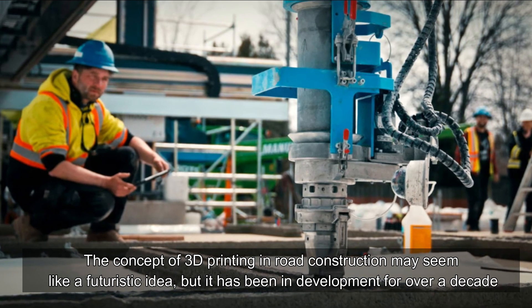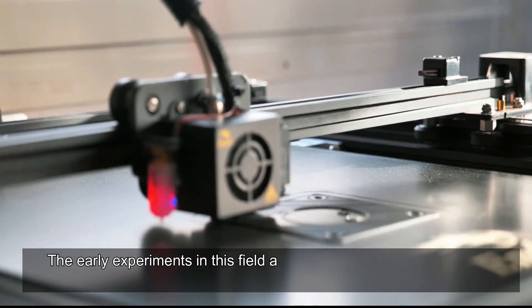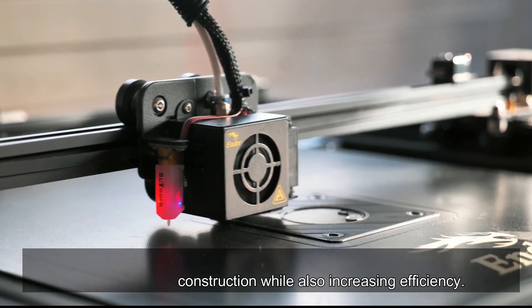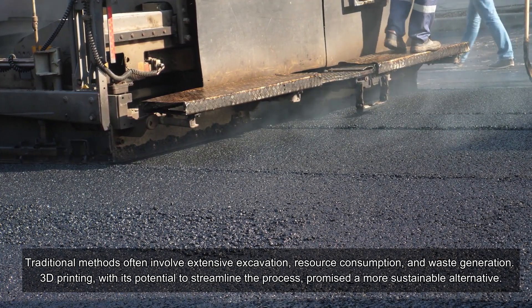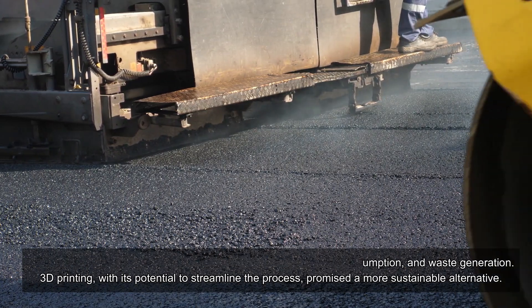The genesis of 3D printing in road construction: the concept of 3D printing in road construction may seem like a futuristic idea, but it has been in development for over a decade. The early experiments in this field aimed to reduce the environmental impact of road construction while also increasing efficiency.